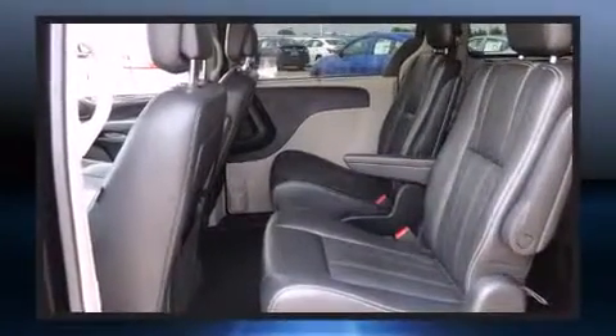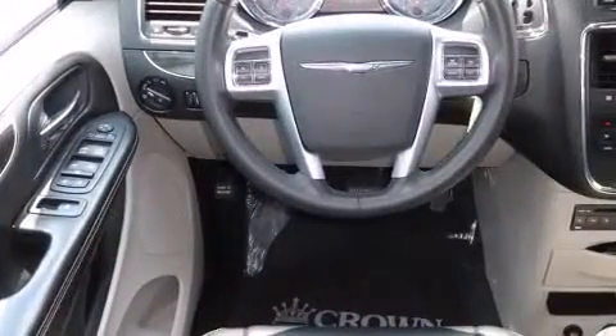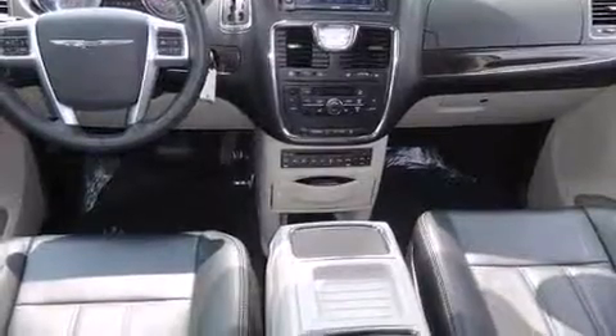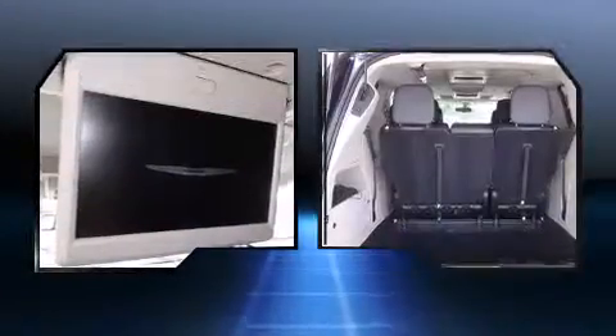All of the premium features expected of a Chrysler are offered, including delay-off headlights, automatic dimming door mirrors, heated seats, rain-sensing wipers, blind-spot sensor, removable floor console, and leather upholstery.